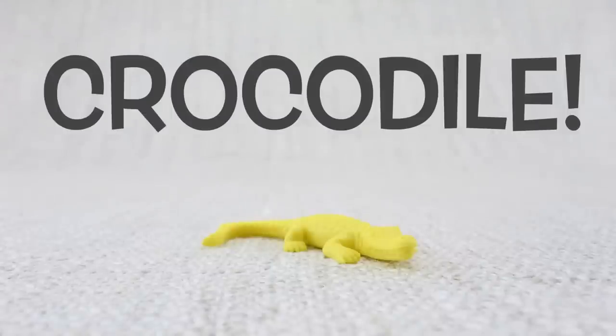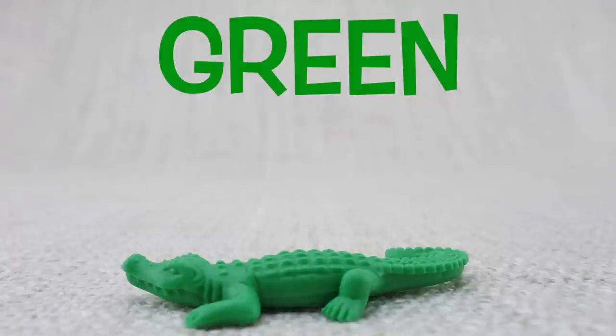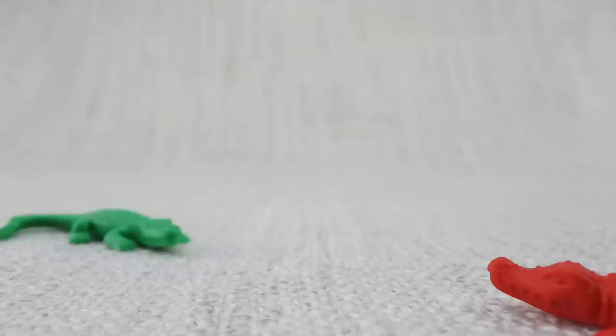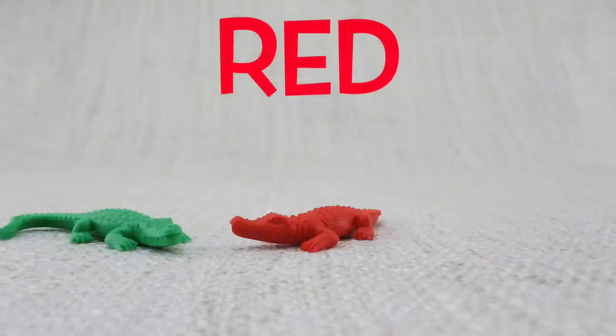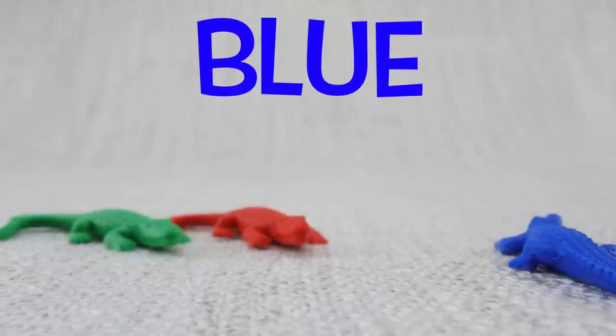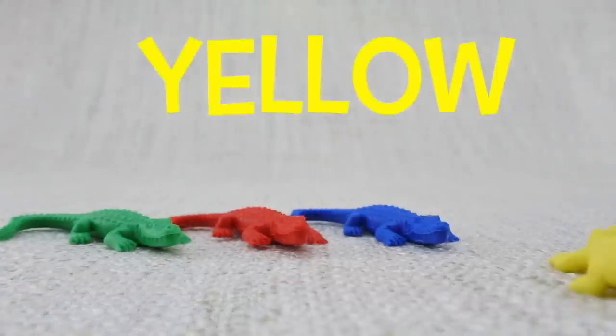This is a crocodile. Crocodiles have been around since the time of the dinosaurs. Here is a green crocodile. Here is a red crocodile. Here is a blue crocodile. Here is a yellow crocodile.